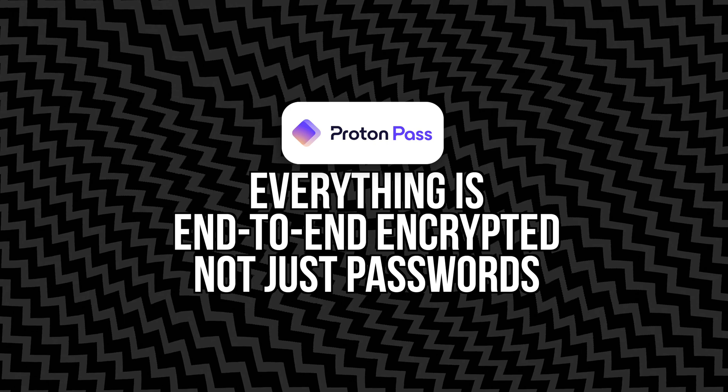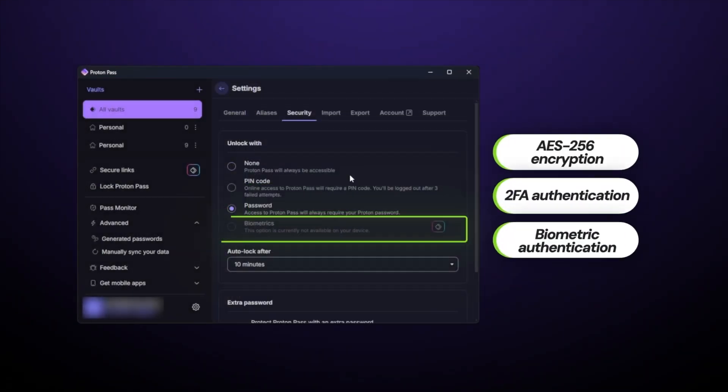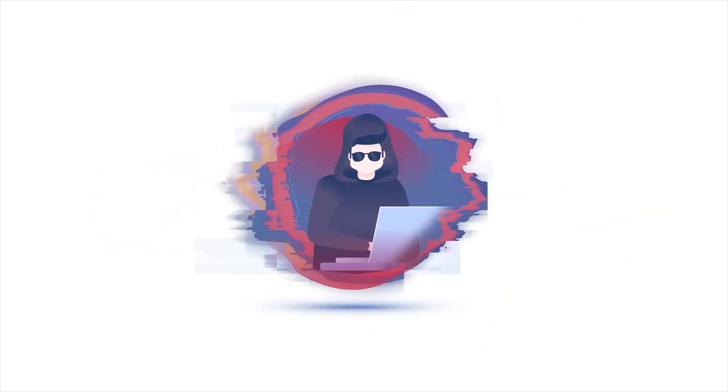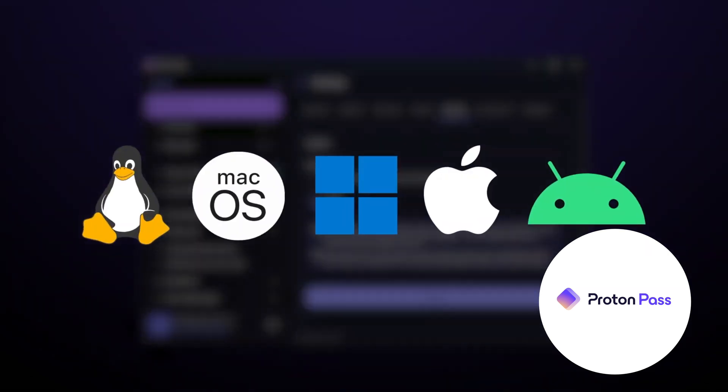Number one: everything is end-to-end encrypted — not just passwords. That's the biggest differentiator, and it's a game changer. With ProtonPass, everything is encrypted on your device before it ever touches their servers. That includes your usernames, website URLs, notes, and any metadata tied to your entries. So even if a hacker somehow accessed the Proton network, or if someone gained physical access to your phone, all they'd see is unreadable code. Compare that to most other managers, which only encrypt the password field and leave everything else in plain text — meaning someone could still see which sites you use, which usernames you rely on, or what notes you've saved. Proton doesn't allow that. Even Proton themselves can't decrypt your data. It's zero access by design.